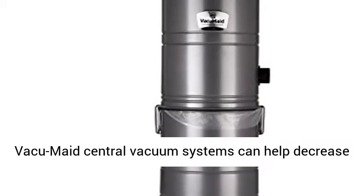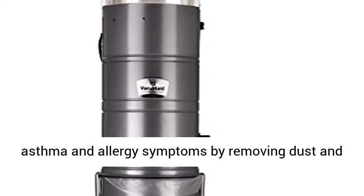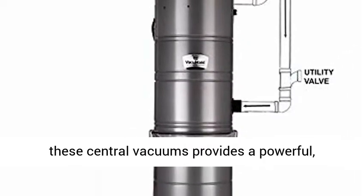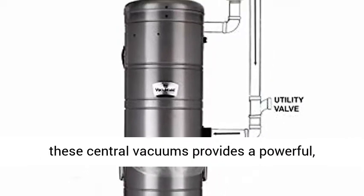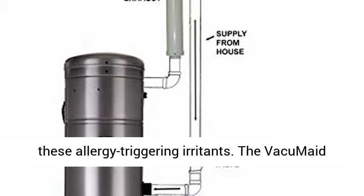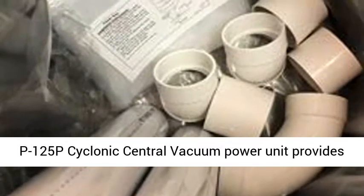Vacuumade central vacuum systems can help decrease asthma and allergy symptoms by removing dust and allergens from your living areas. Vacuuming with these central vacuums provides a powerful, efficient cleaning job that will rid your home of these allergy-triggering irritants.